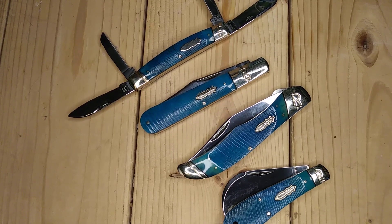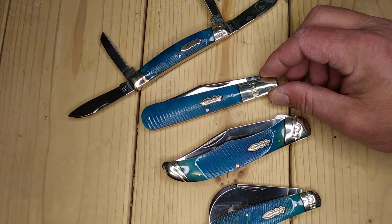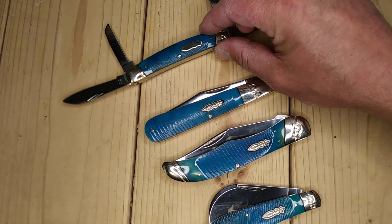Welcome back to Baxter's Blades. This is the Tired Tiger. I have a few of the black and blue series from Roughrider. I just wanted to show a few. I know I sound so enthusiastic today — my monotone voice.